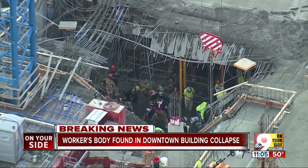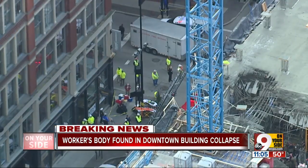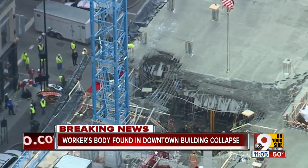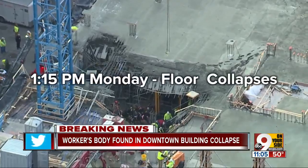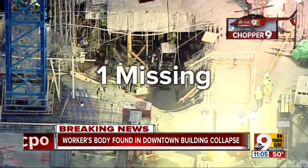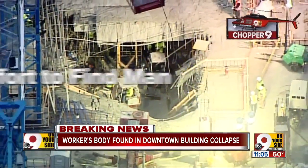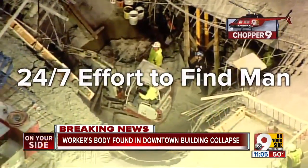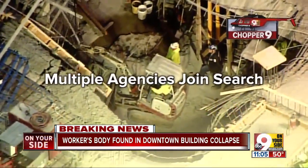This tragedy at 4th and Race began while crews were pouring concrete for the 7th floor of a 3CDC project. Supports collapsed, sending the concrete crashing onto the floor below. Four workers were injured; one did not escape. A round-the-clock effort to find that man began immediately, with crews from as far away as Columbus joining the search.